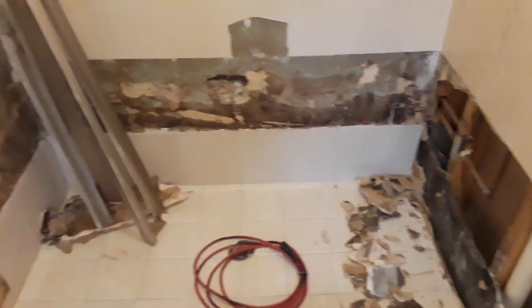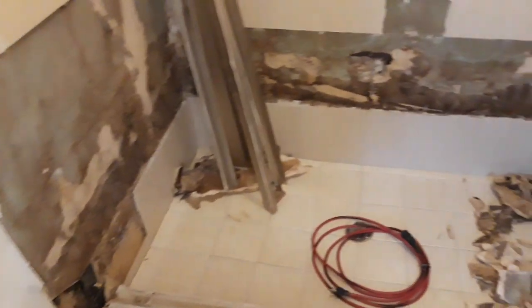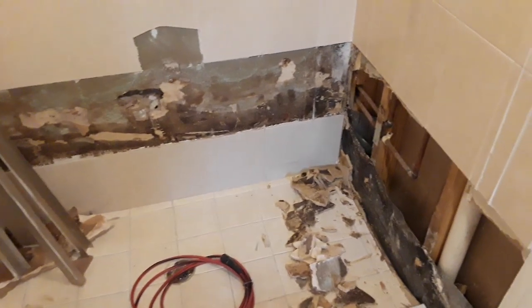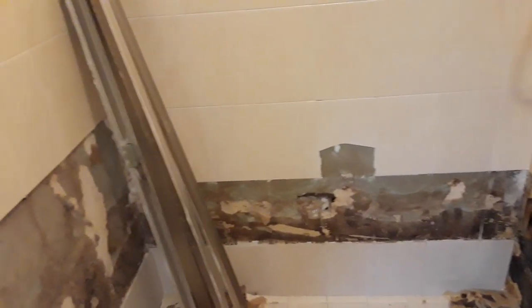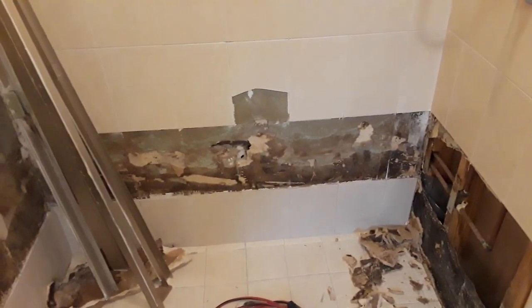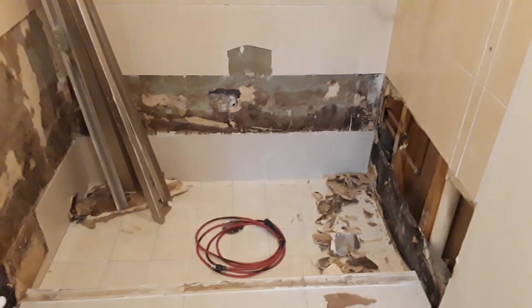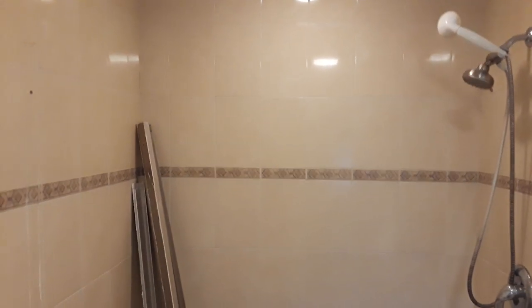The thing with that bottom course is that because they are set into the concrete, there's no way to get them out in one whole piece. And because of the age of this tile, it's impossible to find anything to match it, so the homeowner has decided to just go ahead and replace the shower.